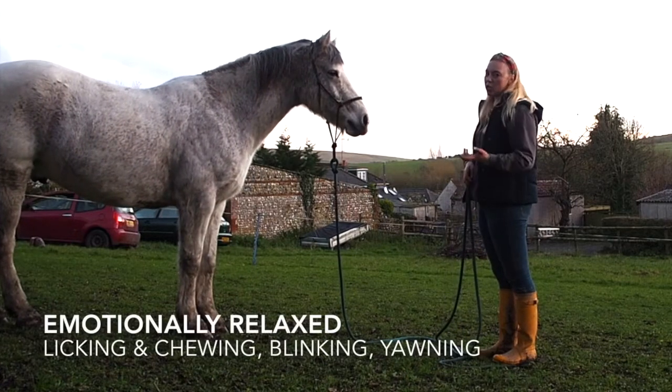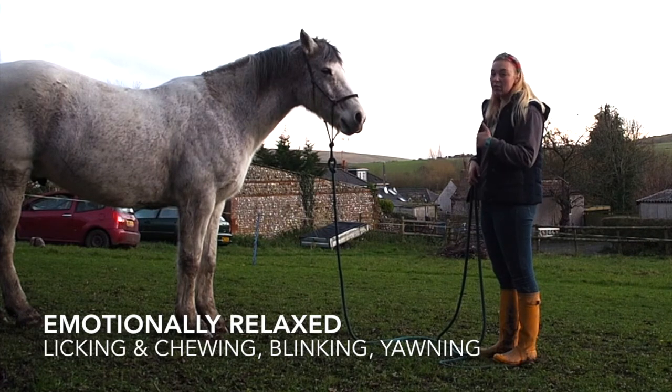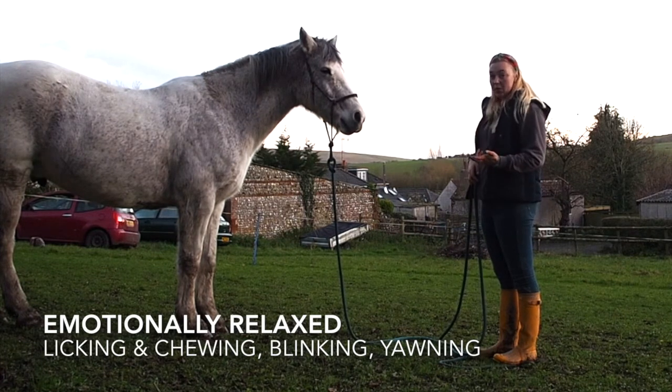You want to see your horse emotionally relax as well. So licking and chewing is really good, ears on you are really good, and breathing out is really good.